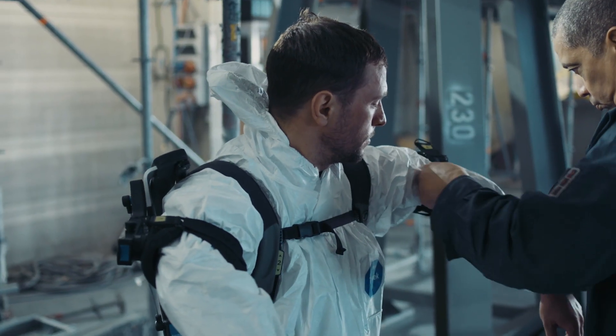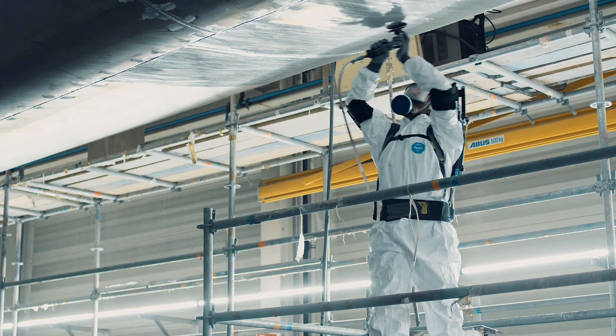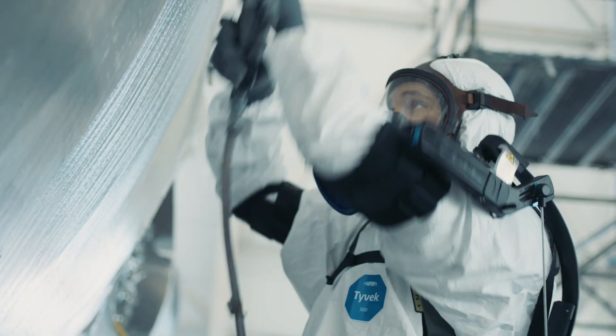At Heesen, our people are the core of our business. We use innovative technology to enhance the health of our workers. The biggest health risks are repetitive stress injuries. These exoskeletons are specifically designed to reduce those injuries.